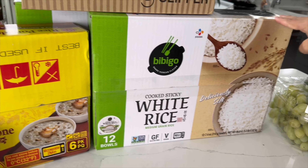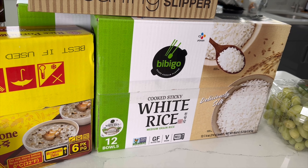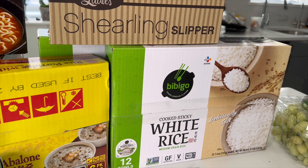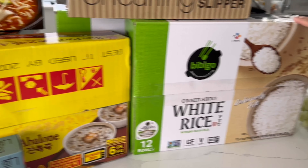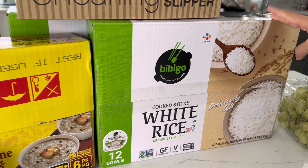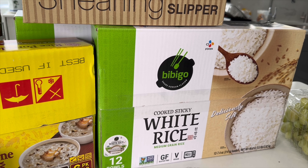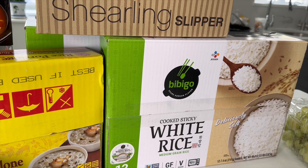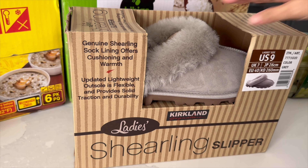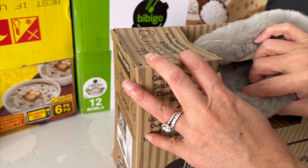These rice bowls are great for college students or if you don't feel like cooking — you can just heat them up instead of making a whole pot of rice. My son came back from fall break and this is on his list for me to get him. These are 12 bowls for $10.99 — pretty good and convenient. And this slipper — they had my size — I got a size 9; they're on clearance.